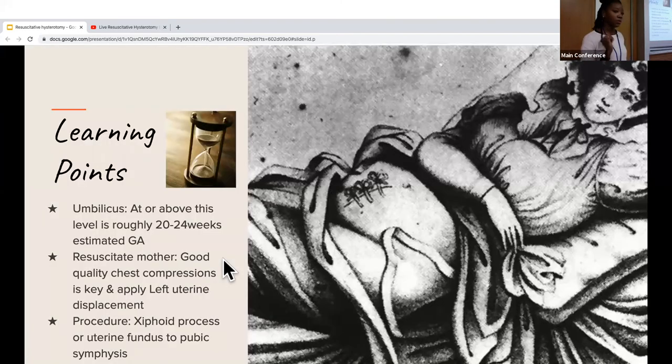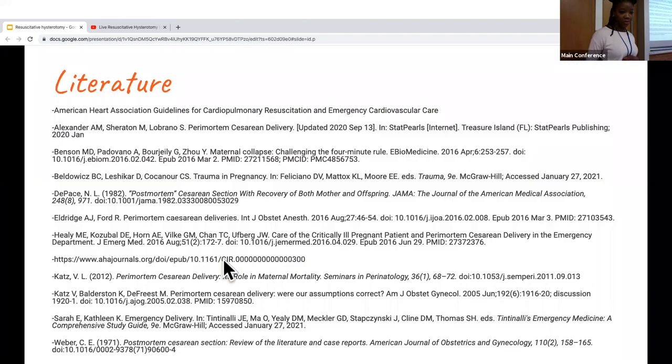Some key learning points: four minutes is a rule of thumb, but when you see that the patient may need this procedure, do it. The umbilicus at or above corresponds to roughly 20 to 24 weeks estimated gestational age and is an indication for the procedure. Resuscitate the mother — high-quality chest compressions are essential — and apply left uterine displacement. The incision goes from the xiphoid process or uterine fundus down to the pubic symphysis.